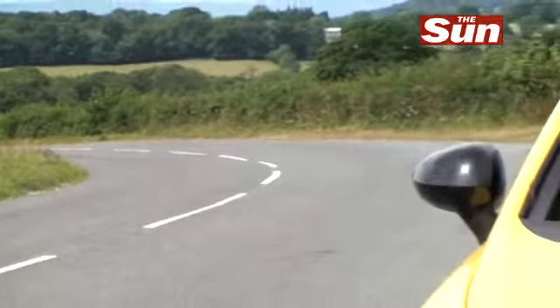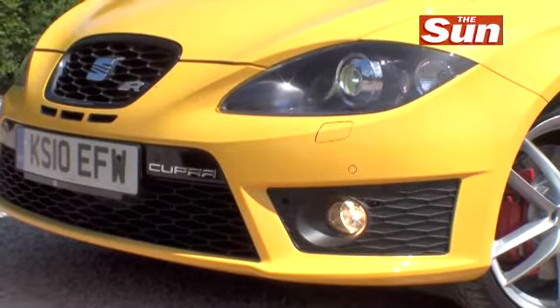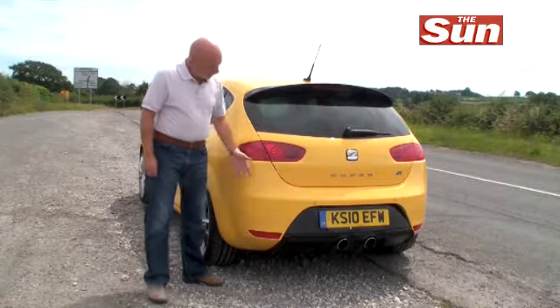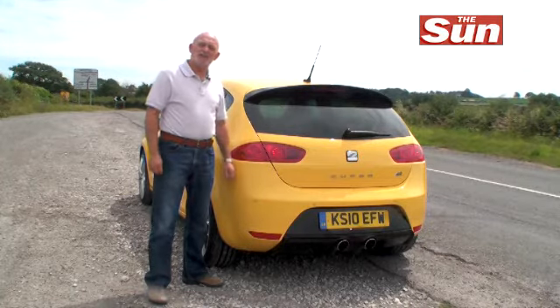The standard Seat Leon is arguably the best-looking family hatchback on the road. What you get with the Cupra R is a large dose of extra attitude, and the exhausts not only look good but actually deliver an absolutely sensational sound.